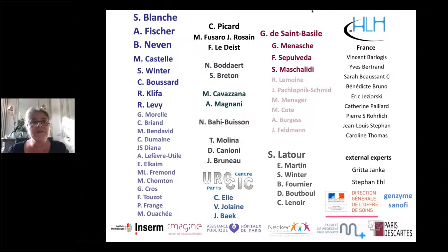I would like to thank the head of department Stéphane Blanche, Alain Fischer, Benedict Neven and multiple colleagues present and past in our unit — Capucine Picard for diagnosis, Geneviève de Saint Basil for lymphocyte cytotoxicity research, Sylvain Latour for XIAP, SAP and EBV-related activation, and all colleagues who participated in the prospective trial. Thank you for your attention.